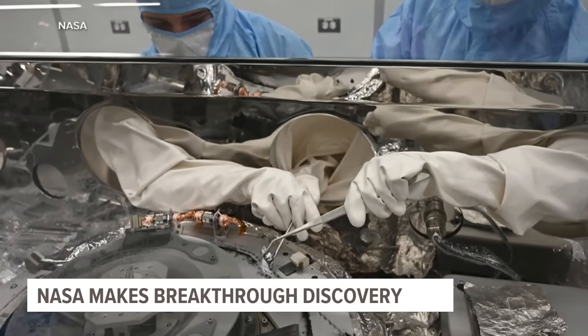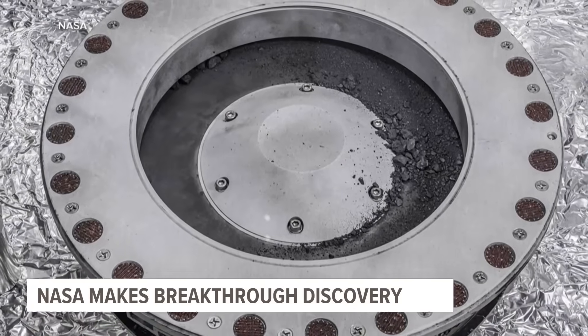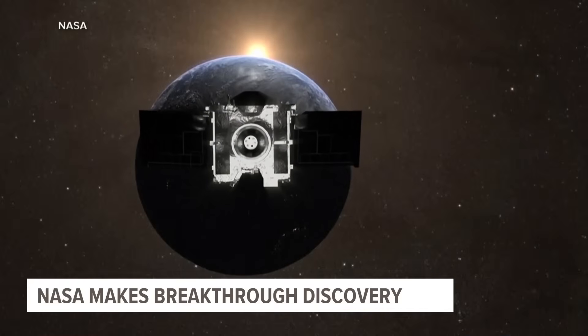And while this breakthrough might help solve why we're here, it raises other questions: How did life on Earth originate? And also, what is the likelihood that there is life elsewhere in our solar system?